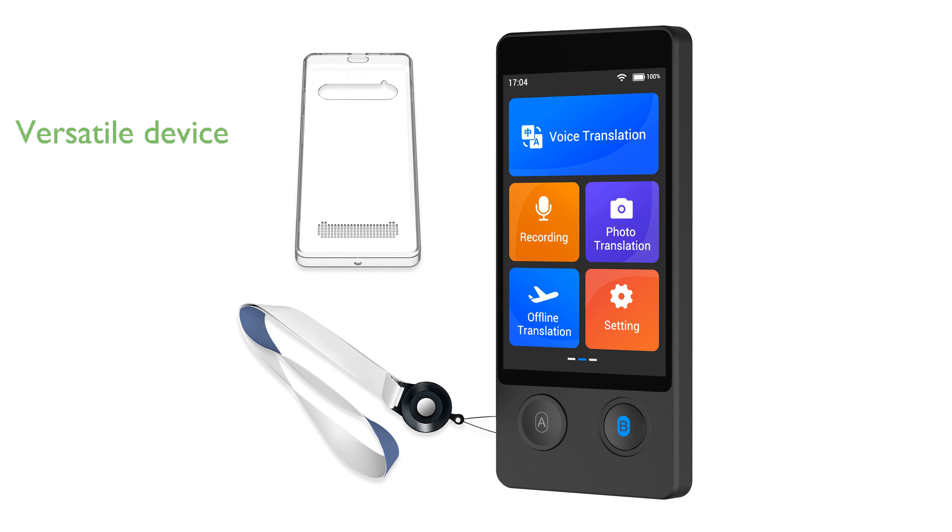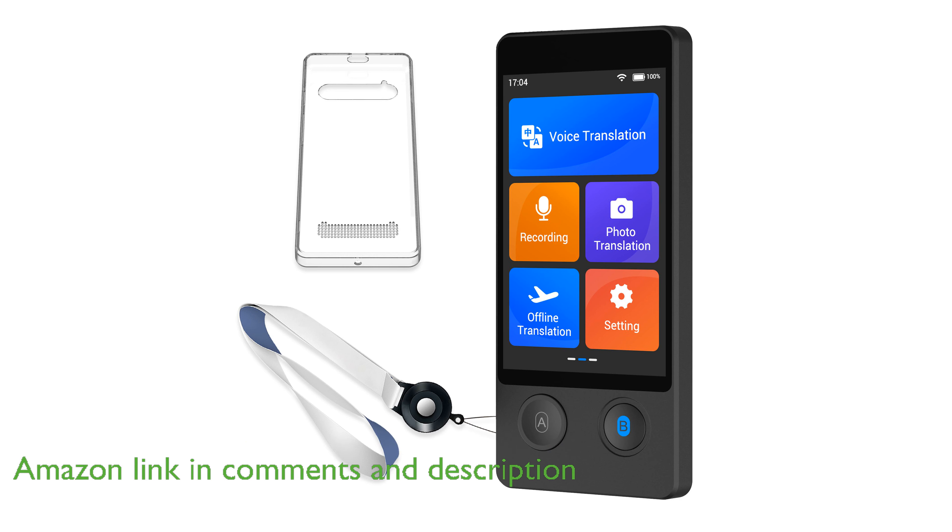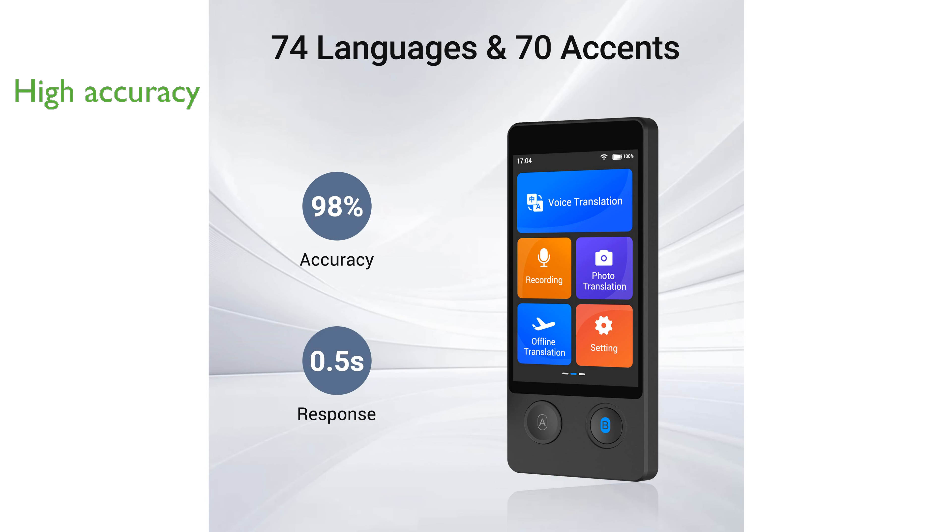The Anphir Translator W112S is a versatile device that supports translations in 144 languages, making it an essential tool for anyone engaging in international communication. With its impressive 98% accuracy rate, the Anphir W12S ensures precise translations, significantly reducing misunderstandings during conversations.